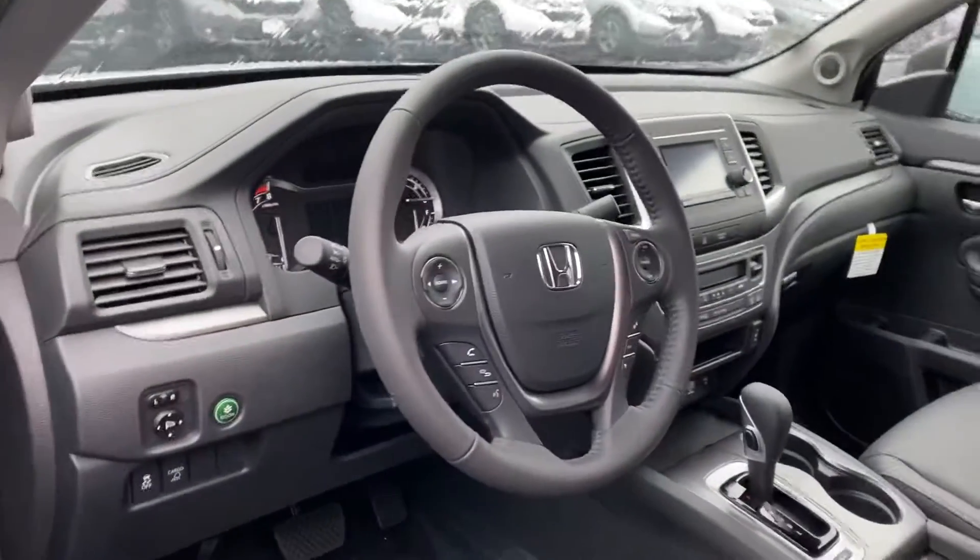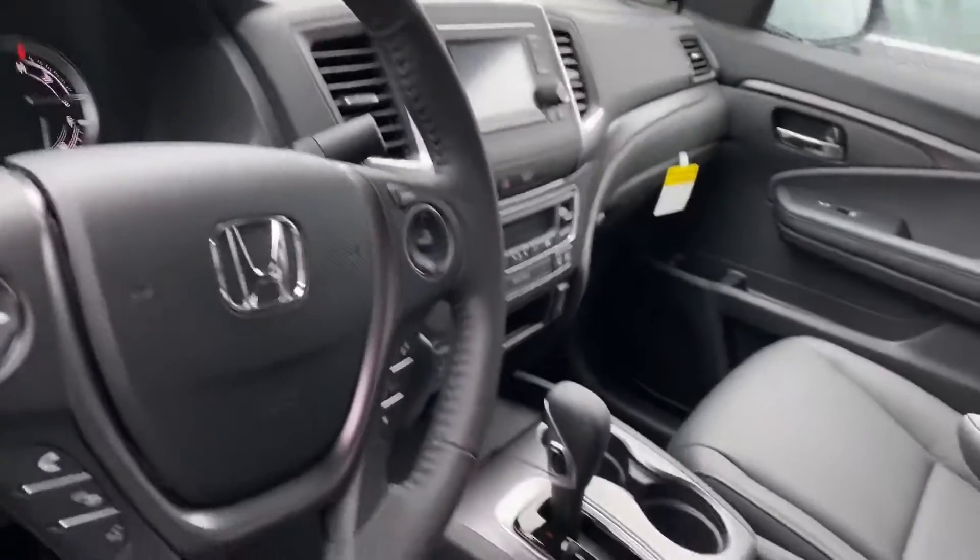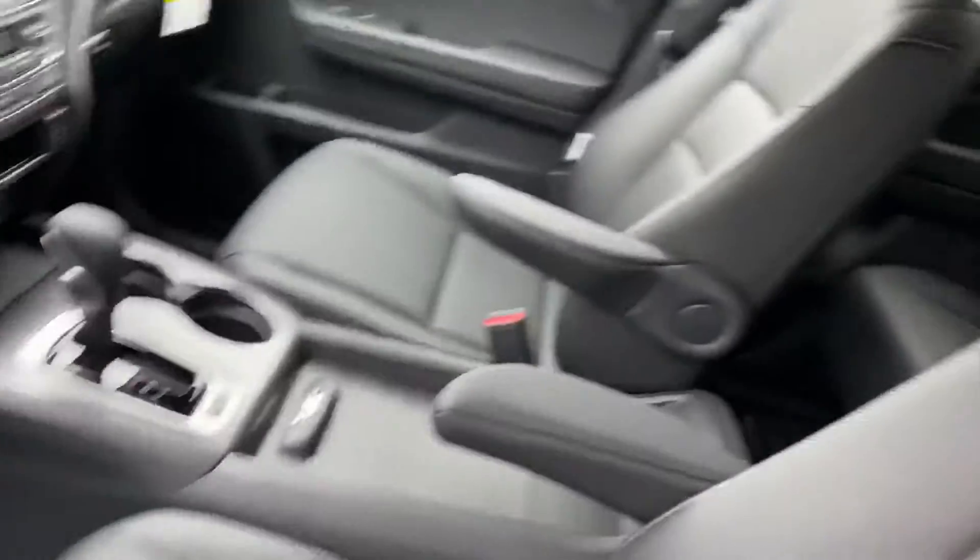This does have the black interior. Backup camera and Bluetooth are standard equipment on this vehicle. It's a bit hard to manipulate with an umbrella and a phone.